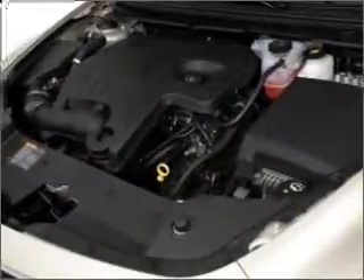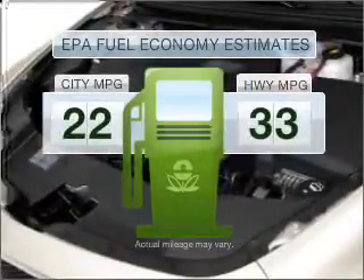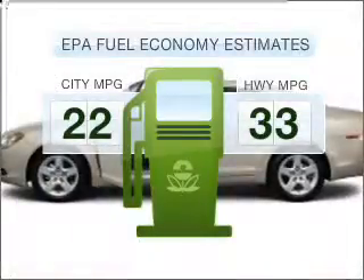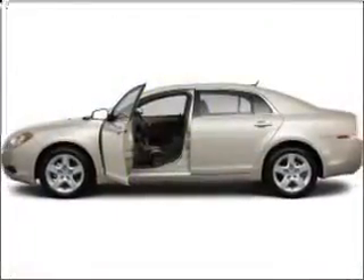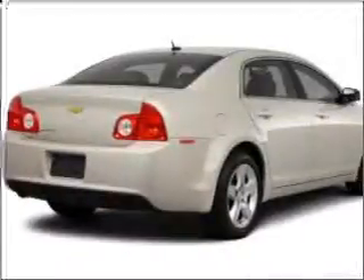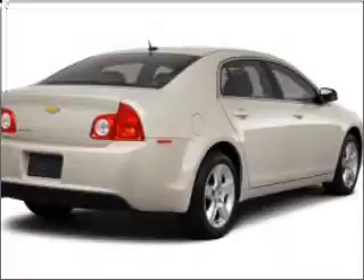Get noticed in this 2011 Chevrolet Malibu. Everything you need under one roof with this great vehicle. Low emissions and the good fuel economy offered in this vehicle are important to you and to the environment. With an efficient four-cylinder engine that responds smoothly to its six-speed automatic transmission, premium wheels give a more luxurious look.